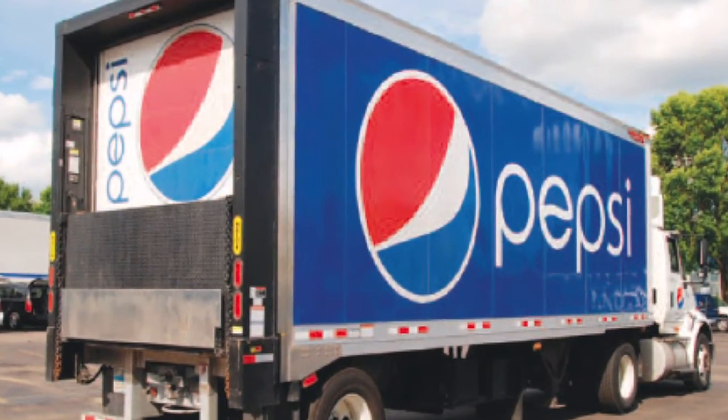Based on that success alone with Pepsi, we're now more confident than ever before that we're ready to take this technology to the next level.